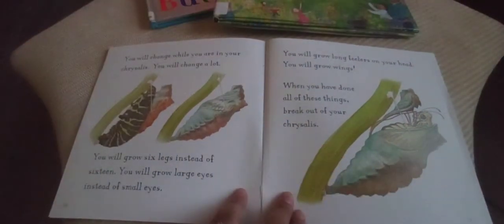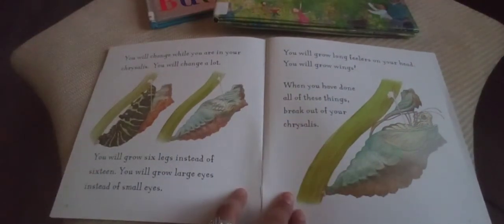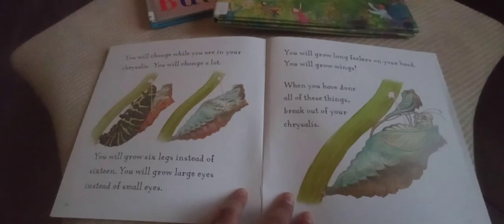You will change while you are in your chrysalis — you will change a lot. You will grow six legs instead of sixteen, and large eyes instead of small ones. You will grow long feelers on your head, and you will grow wings. When you have done all of these things, break out of your chrysalis!